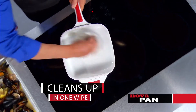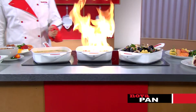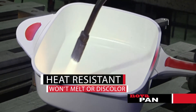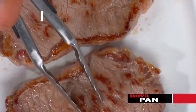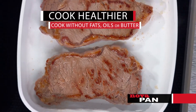One wipe and the greatest messes are gone. The NovaPan space-tested ceramic handles the hottest heat. We even put NovaPan to the test with an industrial blowtorch — it won't melt or discolor because it's ceramic. And unlike other non-stick pans that flake, stick, scratch, or burn — unless you add oils and grease — with the NovaPan, you can cook healthier with no fats, no oils, or butters.